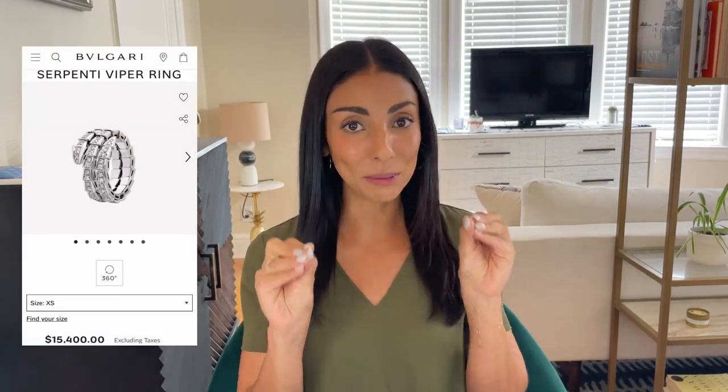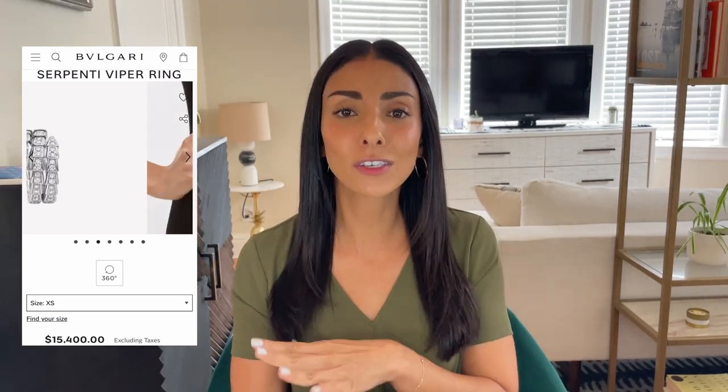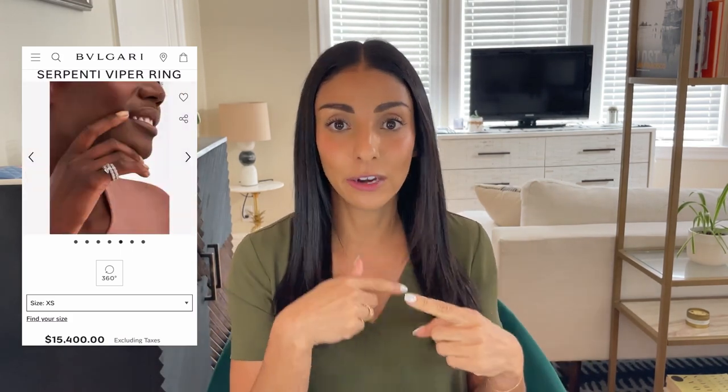First up on the list is an item you've all seen me try on on this channel. It was something I was not expecting to try on, and certainly not something I was expecting to fall in love with — but I did. That is the Bulgari Serpenti Viper Ring with diamonds. There are two versions of this ring that I love, but I'm not going to be getting either one of them. There's one version where the little snake wraps around your finger twice.